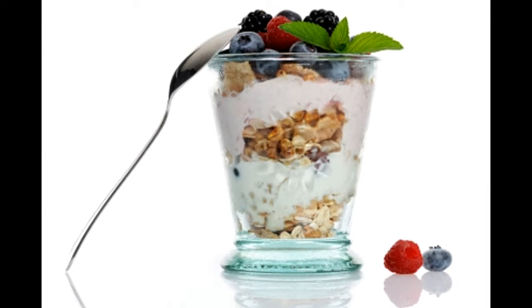Yogurt muesli parfait. Prep time: 10 minutes. Cook time: 25 minutes. Serving size: 4. Calories per serving: 300 approx. Ingredients: 2 tablespoons honey, 2 cups mixed berries fresh, 1 cup nonfat yogurt, 1 cup nonfat milk, 1 cup rolled oats, ¼ cup almonds unsalted, ¼ cup walnuts unsalted, ¼ teaspoon vanilla extract.